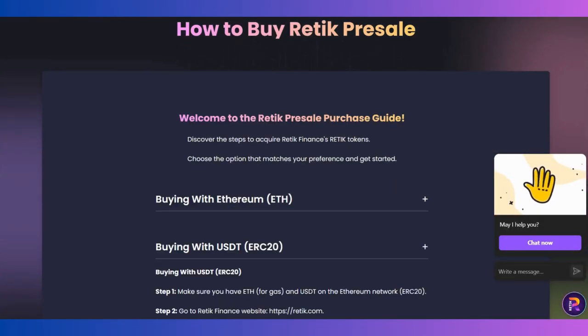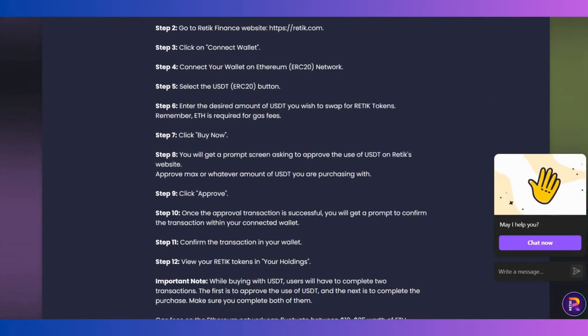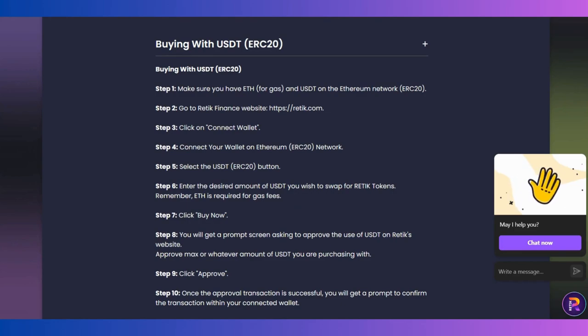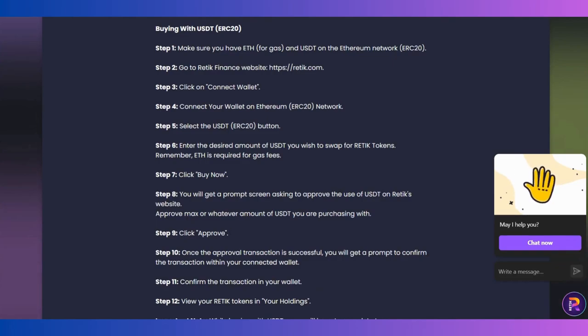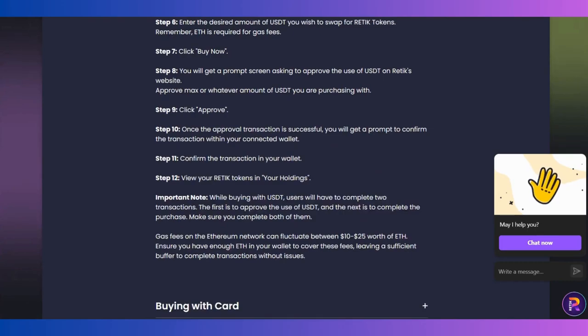Before we end the video, I want to go over how to buy one more time. In the how-to-buy section you can find everything. Make sure you have ETH for gas fees. Go to Retic Finance, connect your wallet with the Ethereum network, select USDT, enter the desired amount you wish to swap for Retic tokens — remember ETH is required for the gas fee — and click Buy Now.